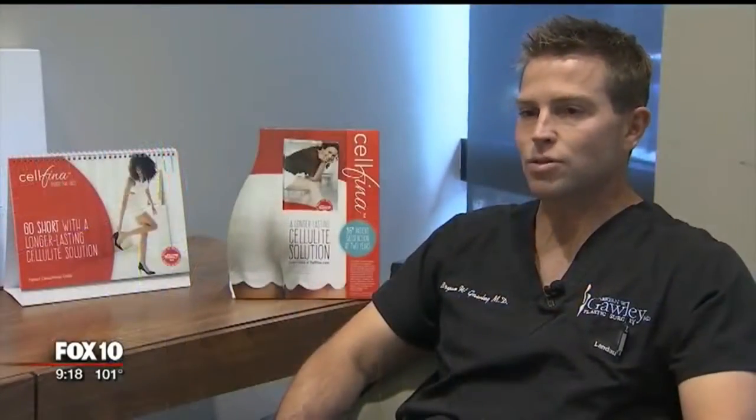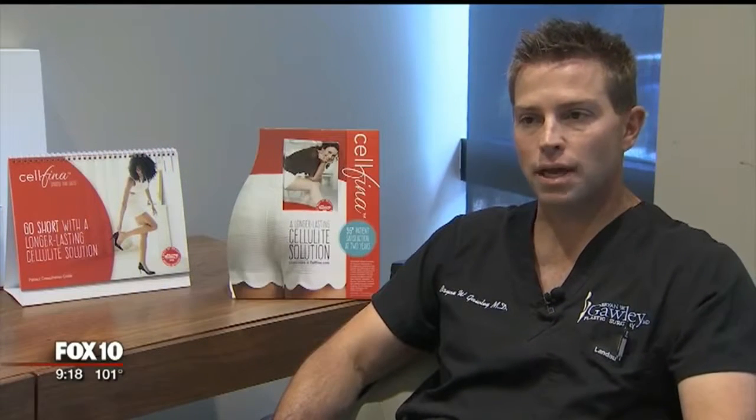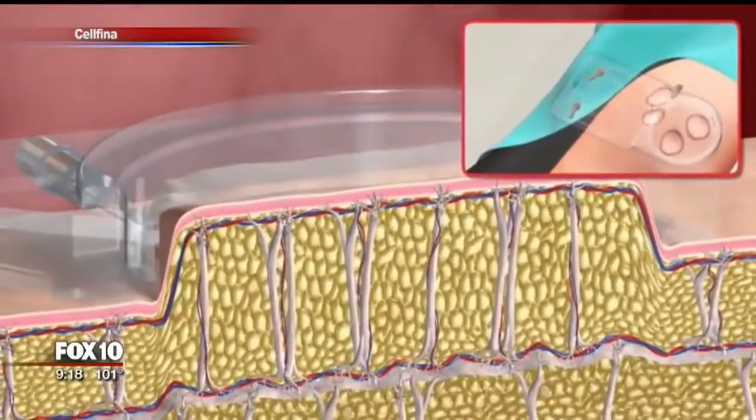It's not related to being overweight or underweight. You have some of the leanest bodybuilding patients that can have cellulite, and certainly people that have a little bit of weight to lose can have cellulite. As this animation shows, cellulite is caused by fibrous tissue beneath the skin that pulls at the skin, creating cellulite dimples.